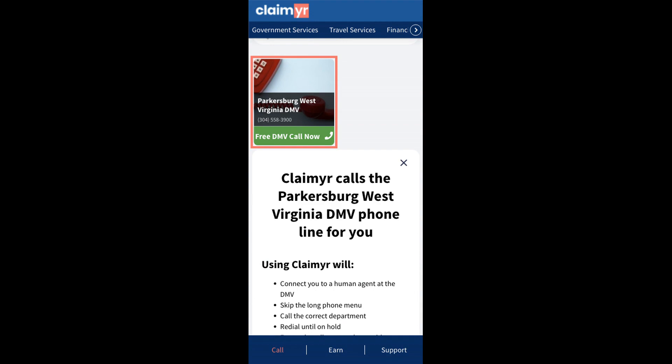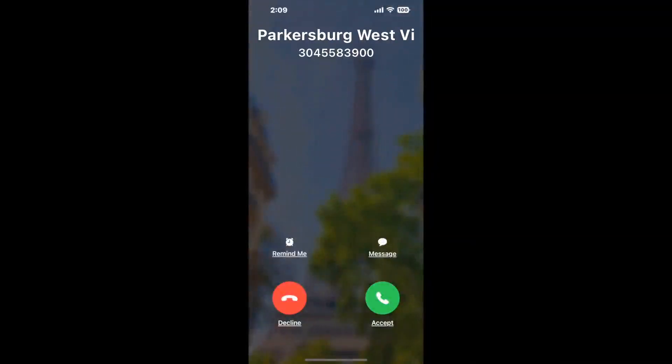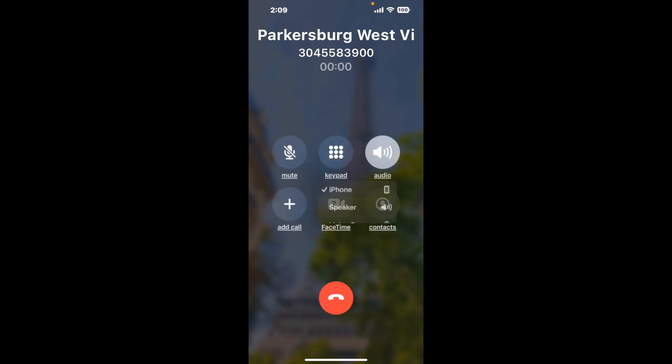Claimer can automatically call any phone line for you. It'll connect you directly to a human at Parkersburg, West Virginia DMV. It dials the number and stays on hold for you while it waits for an agent to take the call. When it detects an agent, it'll send the call to your phone. And here is Claimer sending me a call back from Parkersburg, West Virginia DMV with an actual agent on the line.